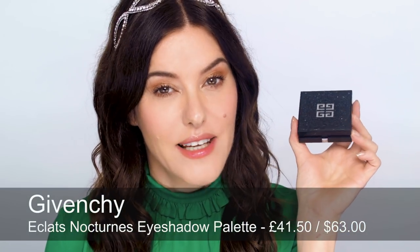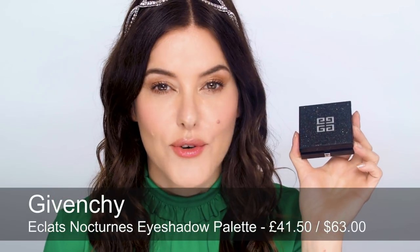Givenchy do a really good job of their holiday collections. I've already featured the lipstick and here is the eye palette. Beautiful outer packaging — it's called the Eclat Nocturne eye palette and inside, how festive is this: you've got glittery stars on a glittery night sky backdrop. Beautiful colours — gold, bronze, and an iridescent dark violet.